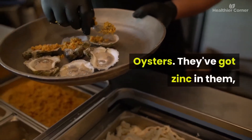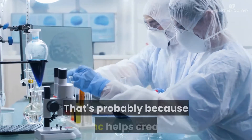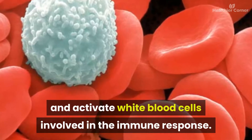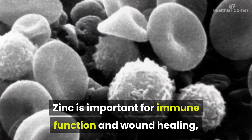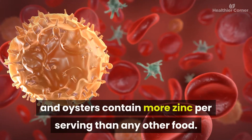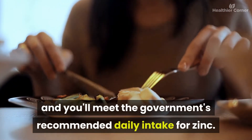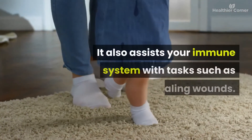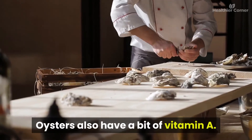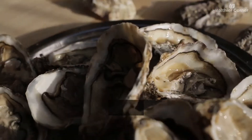Number nine: oysters. Oysters have zinc, which appears to have some virus-fighting powers — probably because zinc helps create and activate white blood cells involved in the immune response. Zinc is important for immune function and wound healing, and oysters contain more zinc per serving than any other food. Eat just two oysters and you'll meet the government's recommended daily intake for zinc. Oysters also have a bit of vitamin A.